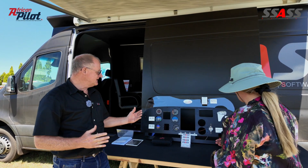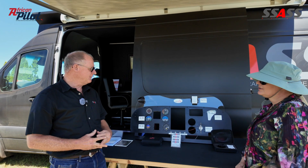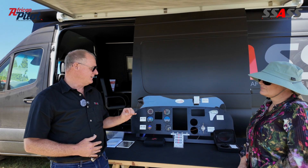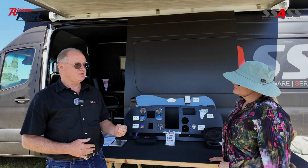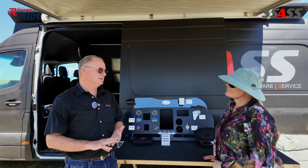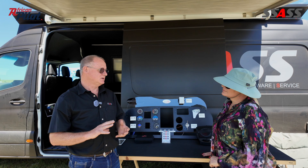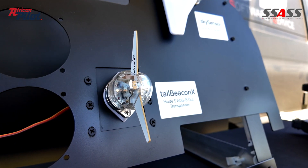We represent a US-based company called UAVionics, and they've come up with a couple of innovative, easy-to-install, low-cost units. The mandate I spoke about is driven by the Civil Aviation Authority, and they've mandated that all aircraft operating in Class A airspace and Class C airspace around certain airports need to be fitted with a Mode S and an ADSB transponder.